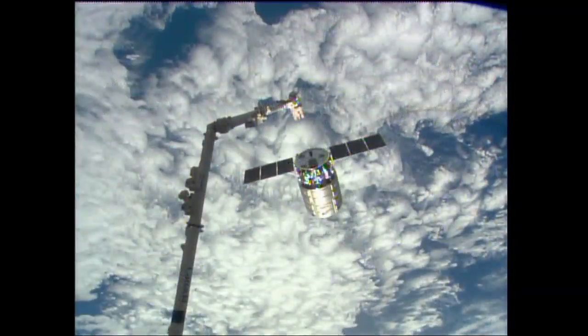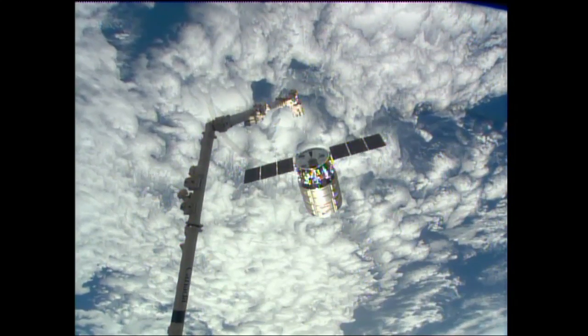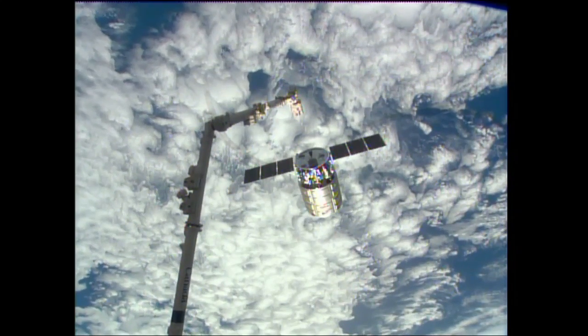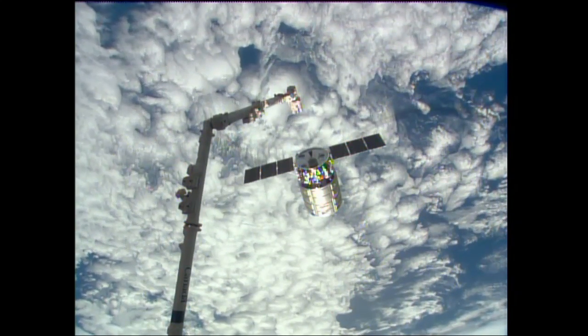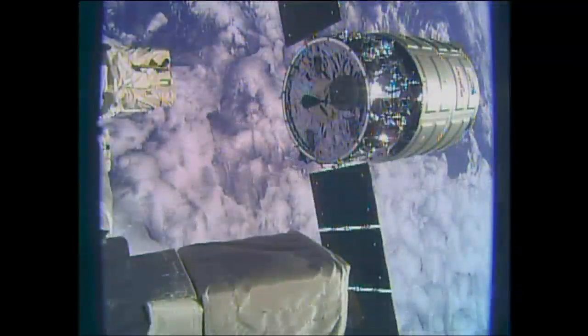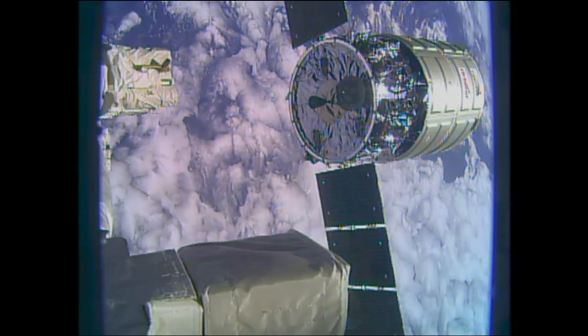It'll do a couple of burns to separate itself from the International Space Station, setting up for its final deorbit burns which will take place tomorrow morning. Two burns which will eventually send it through a destructive reentry, burning up over the Pacific Ocean tomorrow, Wednesday, at about 12:20 p.m. Central Time.